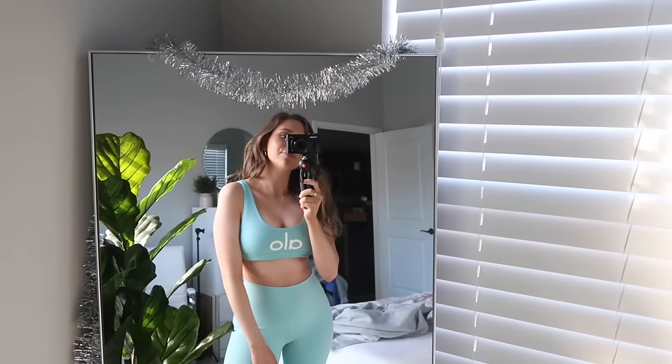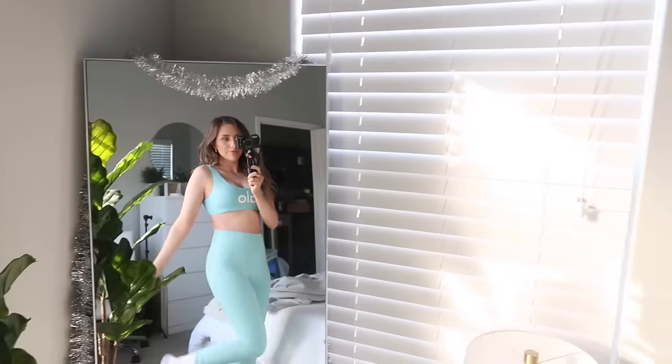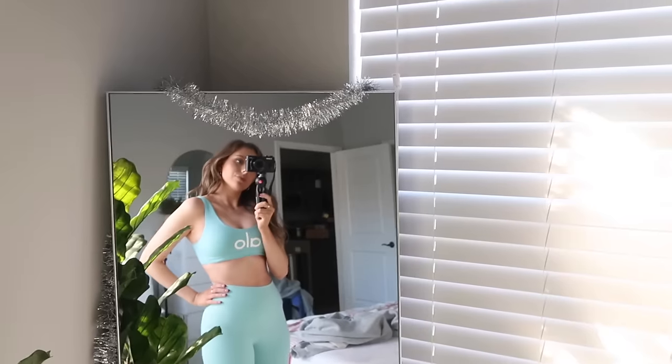Before I get into this video, I just want to show you guys what I'm wearing. I'm wearing this super cute set from Aloe Yoga. It is still winter weather, so it's pretty cold, so I did throw on a hoodie over top, but I have this super cute workout set from Aloe Yoga underneath. I am so obsessed with it. This is the perfect thing to wear on a productive day.